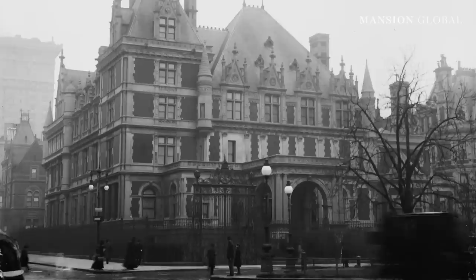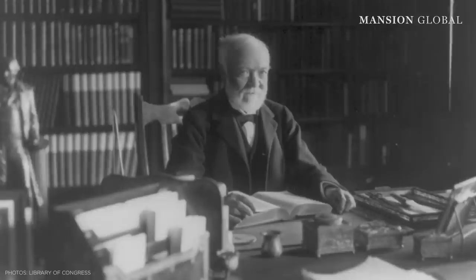Between the years 1880 and 1910, America saw an increase in wealth like never before, with business titans like John D. Rockefeller and Andrew Carnegie as some of the era's biggest names.